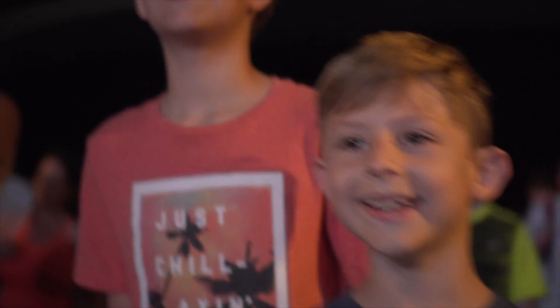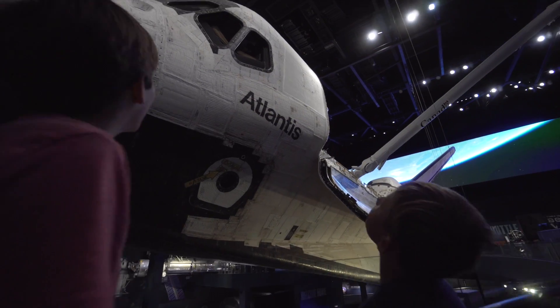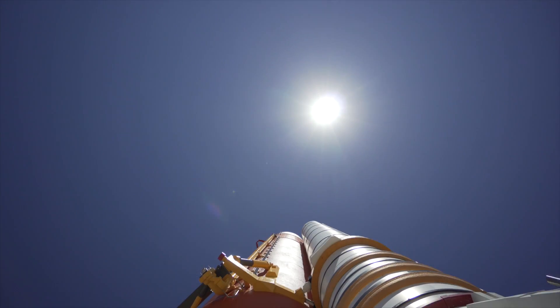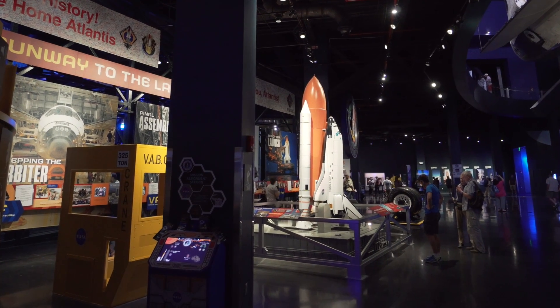My brother and I loved the Atlantis experience. You can see super close up the actual Atlantis orbiter — we learned that's what it's called when it's all by itself. When you add the rocket launchers and fuel tank together, they make up a shuttle.